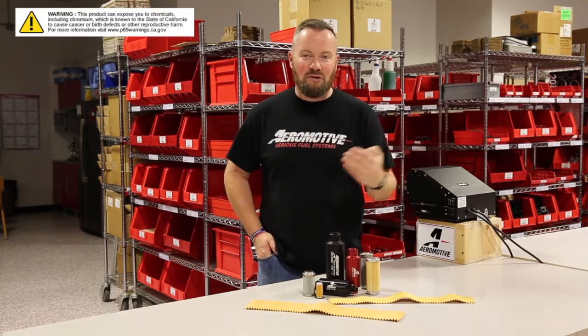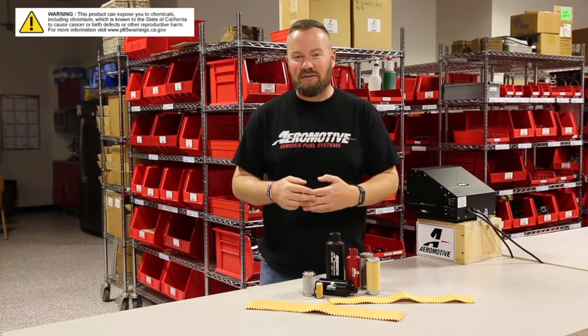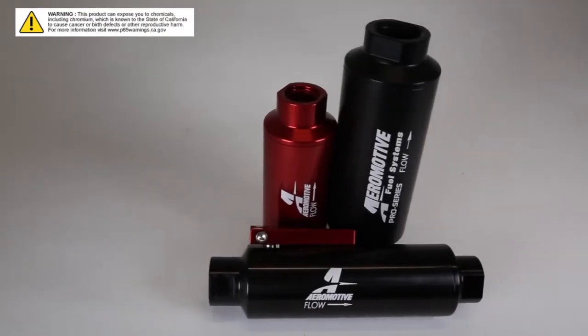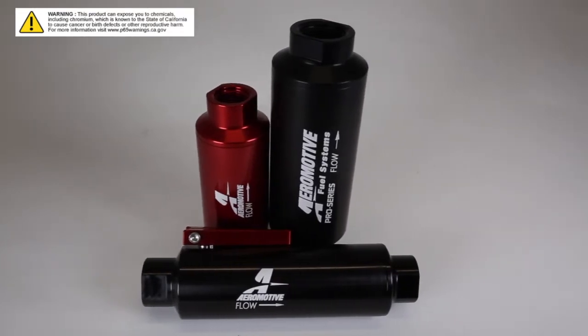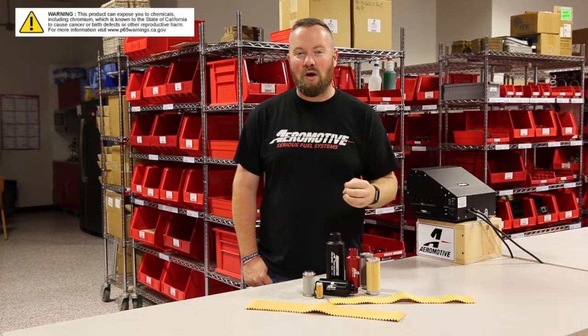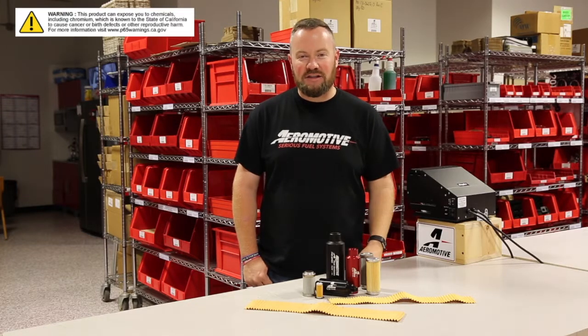Remember, as you're sending fuel through the pump, the more grit and junk that's in that fuel, the quicker that pump is going to wear. Aeromotive filters are recommended for Aeromotive pumps because we understand what our pumps want, need, and require to be fully protected and to extend their life.